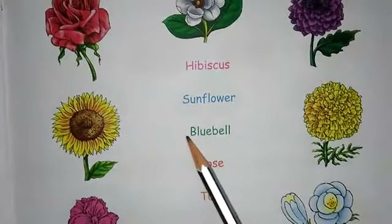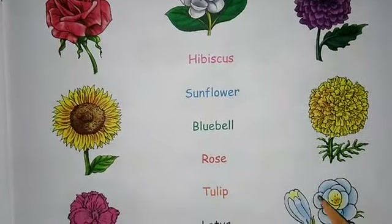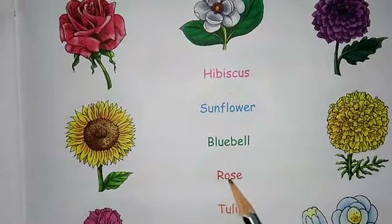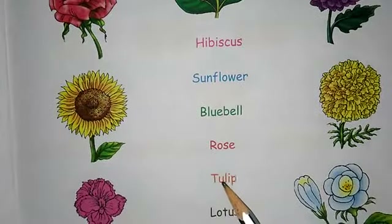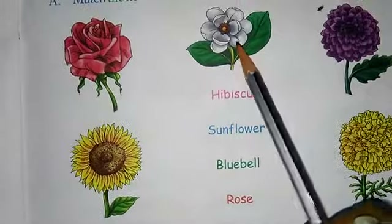Next is bluebell — spelling: B-L-U-E-B-E-L-L, bluebell. Next is rose — spelling: R-O-S-E, rose. Next is tulip — spelling: T-U-L-I-P, tulip.